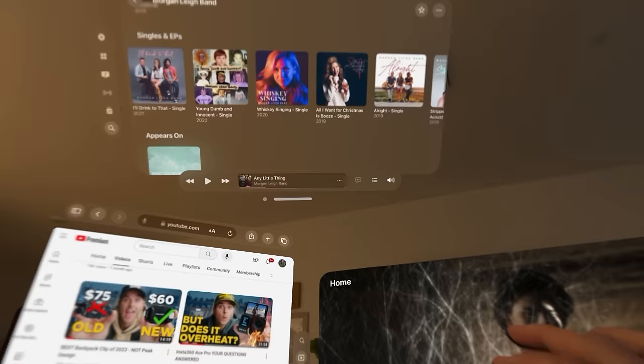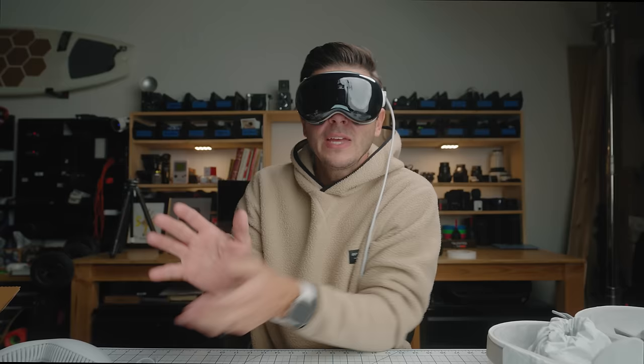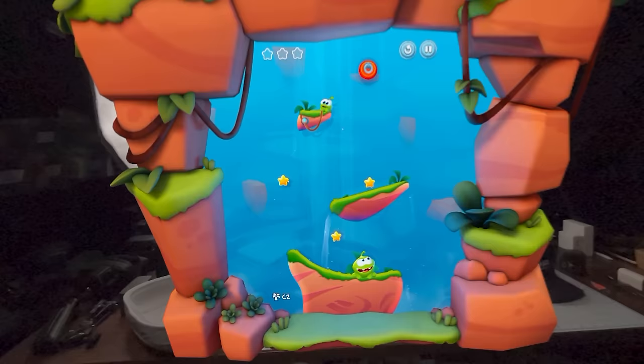My two big gripes. Number one: the Apple Vision Pro is very isolating — it's a one-person device right now. While you're sitting in this world with windows magically floating and having this unbelievable experience, your wife is sitting on the couch next to you not sharing anything of what you're experiencing. Even if she had her own $4,000 headset, you currently cannot share the same experience. I hope Apple addresses this — if they could link two or more people together in a shared experience to watch a movie or play a game, I can see this becoming much more widely used.